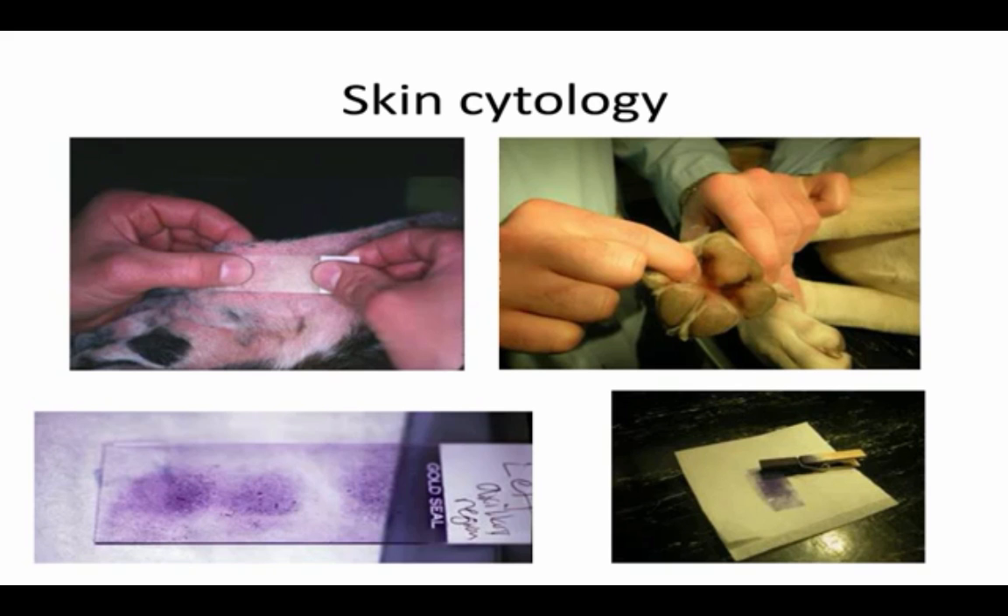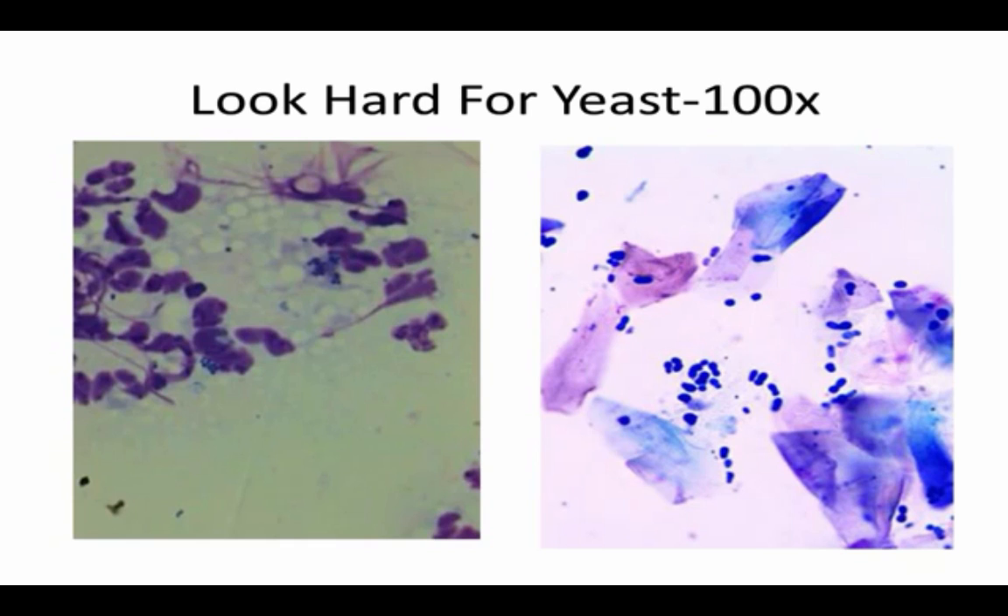When looking at your cytologies, a really big thing you're looking for is yeast — in the ear they look like little peanuts, and on the skin they look rounded. If you have a lot of yeast, the animal may need a systemic antifungal to get comfort and relief. We're also looking for evidence of bacterial infection — white blood cells or neutrophils with cocci. You'll mainly find this if you sample right over a pustule. But if you don't see white blood cells and cocci but you saw those crusts and scales, you've got a pyoderma — treat for it.